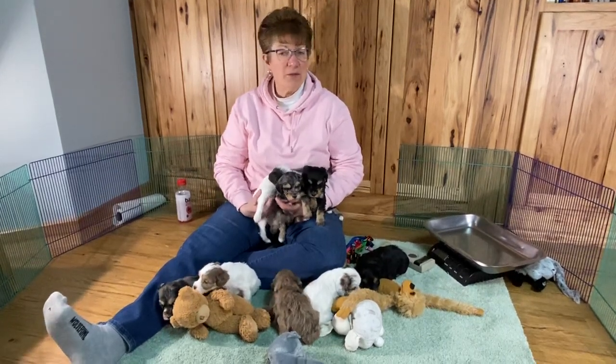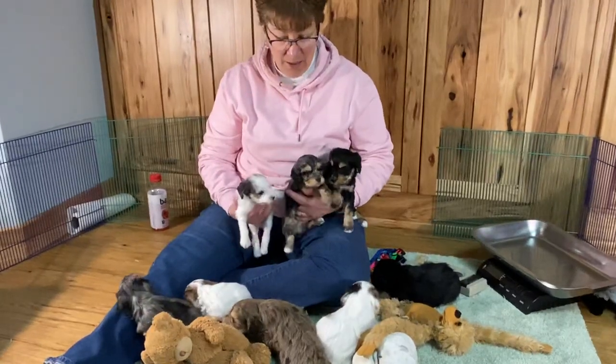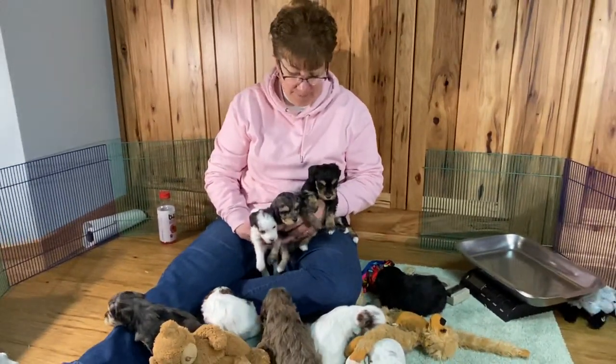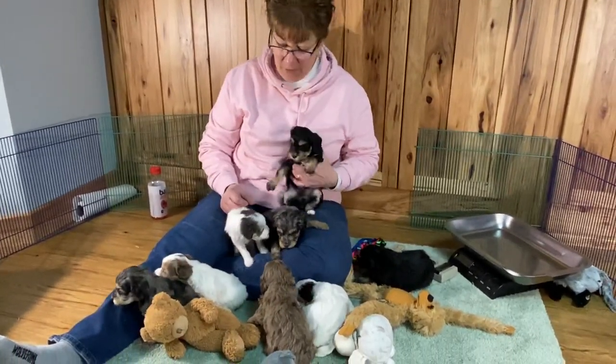Good morning. Welcome back to Windy Hill Kennel. Glad to see you're here. This is the 10th of February. This is Monday. Monday seems to be our video day. We're going to try and get videos done every Monday.